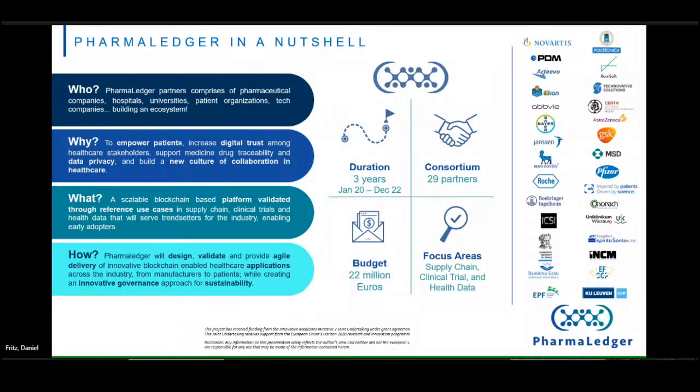PharmaLedger is a three-year project that kicked off in January of last year. We have 29 partners — 12 industry partners — with Novartis as the industry lead. I'm the industry project leader; I'm normally a supply chain technology architect at Novartis. The project is funded with public resources and industry contributions at 22 million euros. It looks to deliver and prove the value of blockchain in three areas: supply chain, clinical trials, and health data. We're joined by hospitals, universities, patient organizations, and technology companies. The ultimate goal is to prove the value of blockchain primarily to patients.